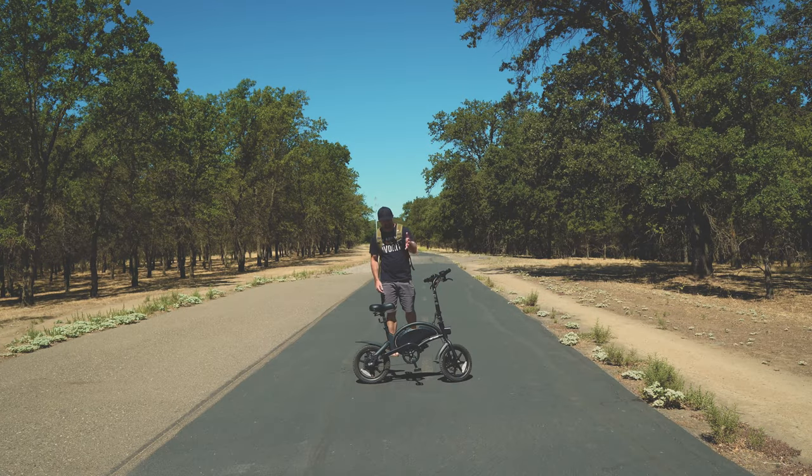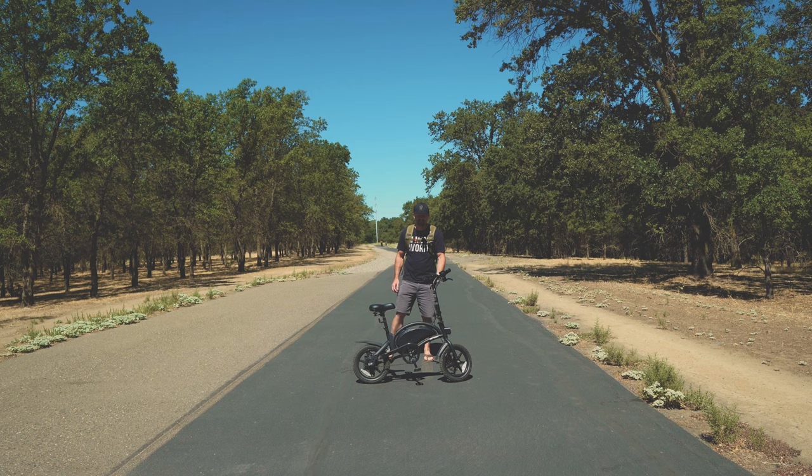The other thing we're gonna do in this video is test out the Jetson electric bike. The stats say that on electricity alone you should be able to go 15 miles. So let's see — can this bike do it?